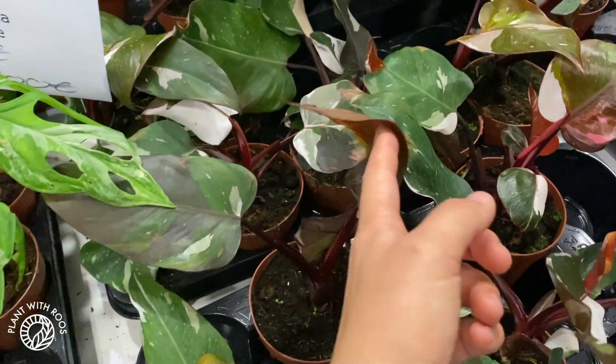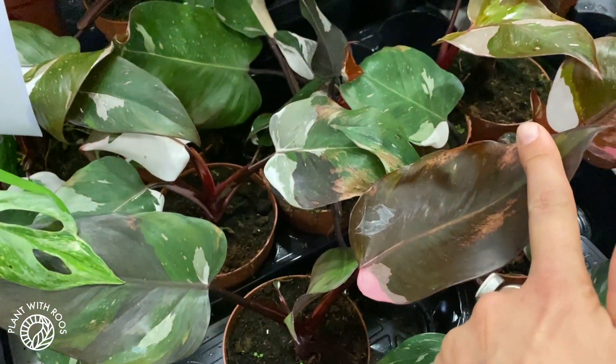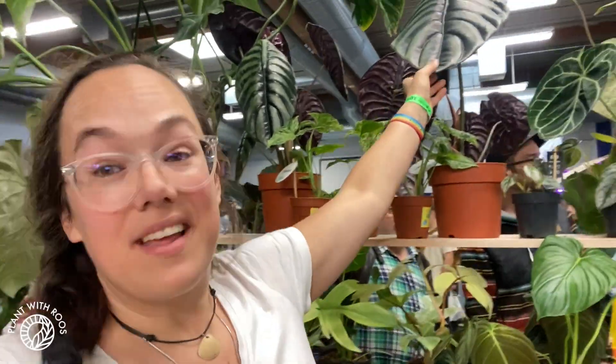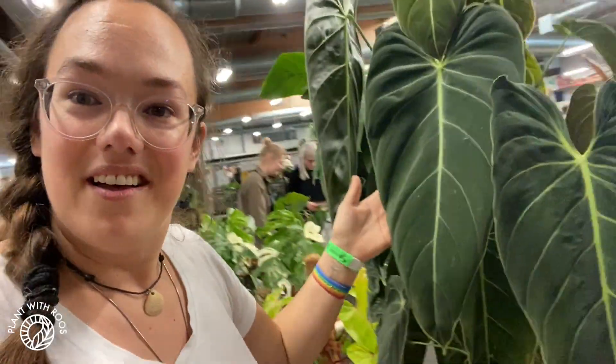We found these red Henderson variegata which apparently are very cool — Micah bought one. And then we hung out with Lisa, one of my patrons, who I absolutely love. And that's it for this video! I hope you enjoyed it. I will make a separate video with all the plants that I bought — surprise, I did buy a lot of plants! Let me know in the comments which plant you would have bought. Wait, let me show you this one real quick — so cool!